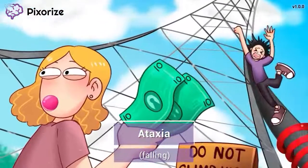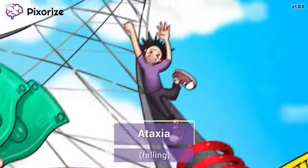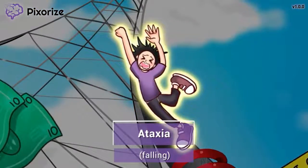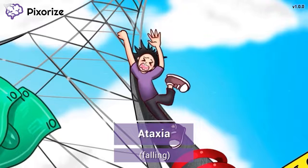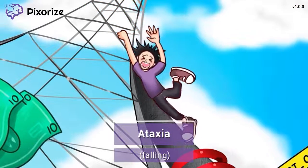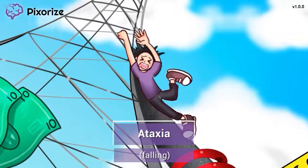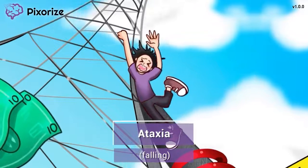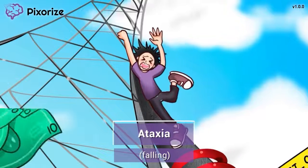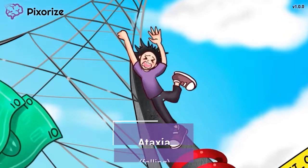Kids will do anything for $20. Despite the warnings, the boy climbed the tower and he looks like he's about to fall. You can use this boy falling as a symbol for ataxia, because ataxia is just a fancy term for impaired balance and coordination — you can expect someone with ataxia to fall or stumble a lot like this boy. Ataxia is an important symptom of Phenytoin toxicity and should be reported to the provider if noticed.